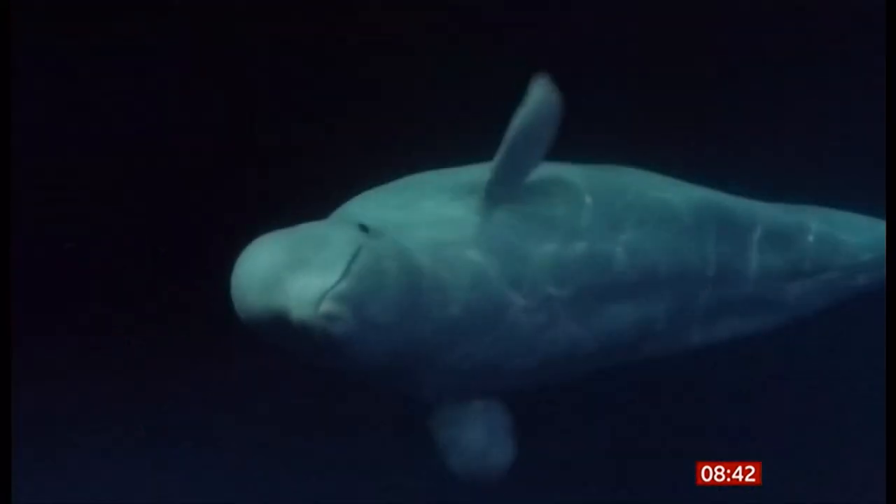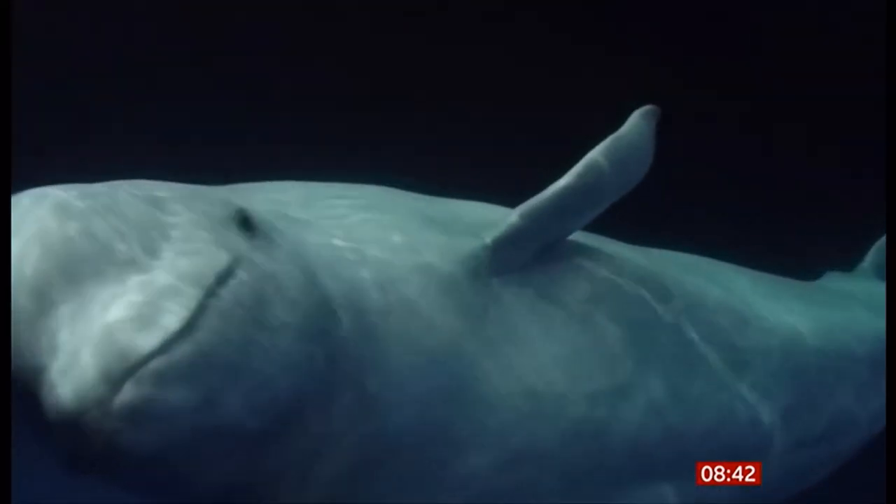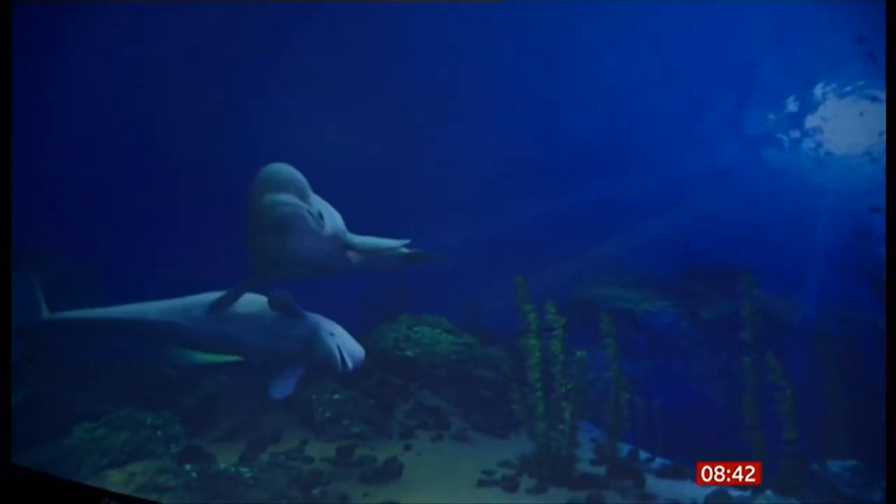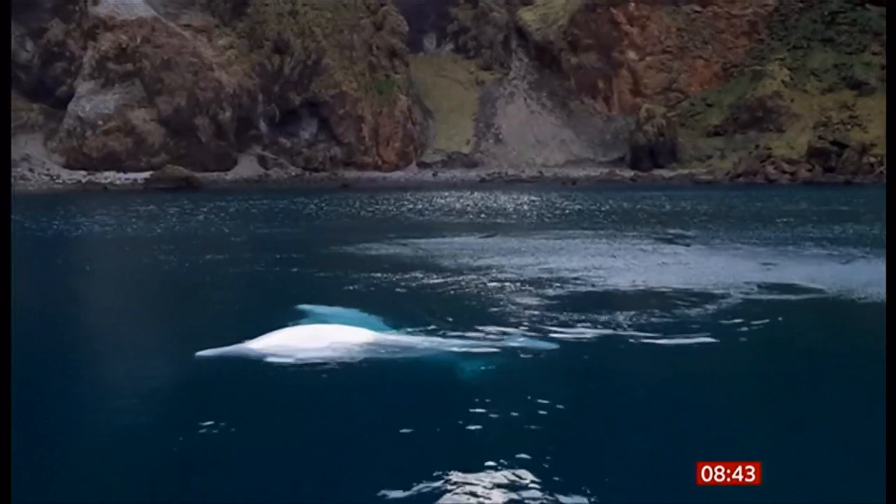You might remember Little Grey and Little White, the first two captive beluga whales to move to an open-water sanctuary. It was part of an experiment to acclimatise sea mammals back into the wild, and we are pleased to report they've successfully ventured out for their first swim. Shall we find out how they got on?